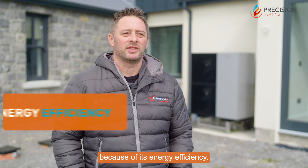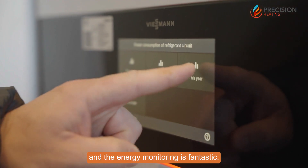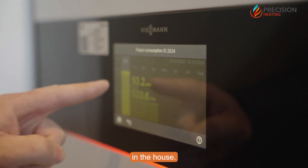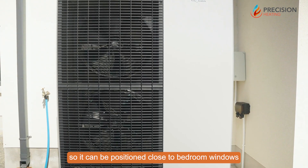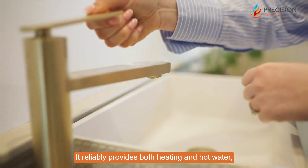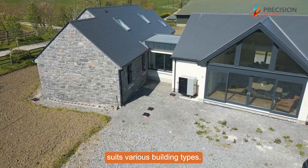Customers love the Vida Cal heat pump because of its energy efficiency. It has very good online connectivity and the energy monitoring is fantastic, so the customer can see their energy consumption in the house. It's very quiet so it can be positioned close to bedroom windows without disturbing anyone, and it reliably provides both heating and hot water for various building types.